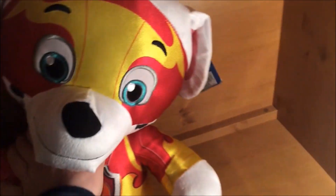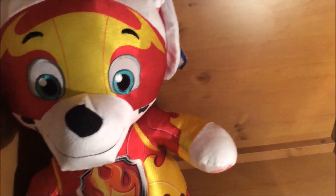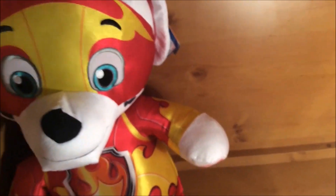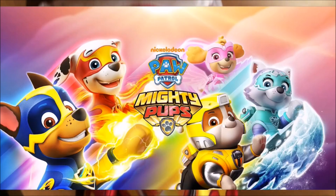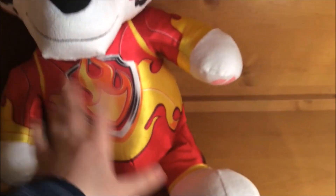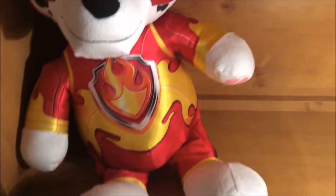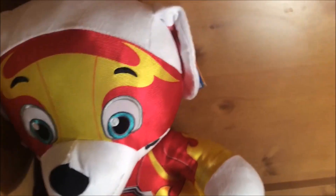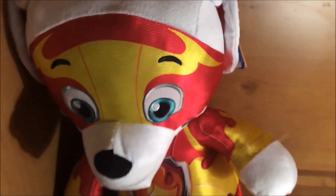So, this Marshall plushy is, of course, made by Spin Master. He is very large, but he comes in the new gear as seen in the brand new Paw Patrol movie Mighty Pops, which I'm yet to see. He wears his Mighty Pops outfit with his pup tag, and he also wears his Mighty Pops mask. No detail has been spared — they even have his spots, his paws, and even his little tail is poking out.